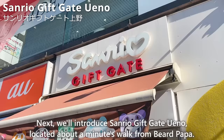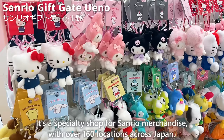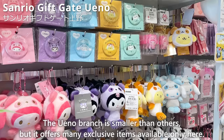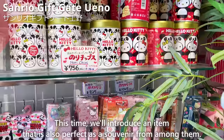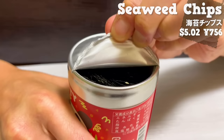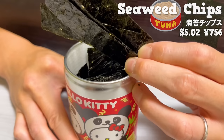Next, we'll introduce Sanrio Gift Gate Ueno, located about a minute's walk from Beard Papa. It's a specialty shop for Sanrio merchandise with over 160 locations across Japan. The Ueno branch is smaller than others, but it offers many exclusive items available only here. We'll introduce an item that is also perfect as a souvenir: seaweed packaged in a can with Hello Kitty prints. It has a tuna mayonnaise flavor. It's thicker than regular seaweed, giving it a strong crispy texture. The rich flavor goes well with rice or drinks.